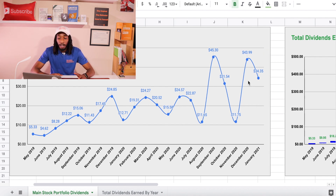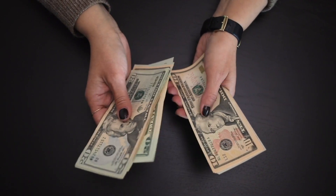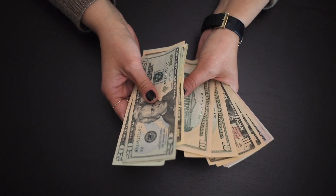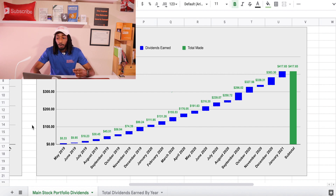This graph gives you the full lifetime of my entire dividend journey. You can see it does go up and down, but overall the dividend snowball is constantly compounding over time. Scrolling over a bit, my total dividends earned gives me a total of $417.65 that I've received in total lifetime income — pretty impressive.